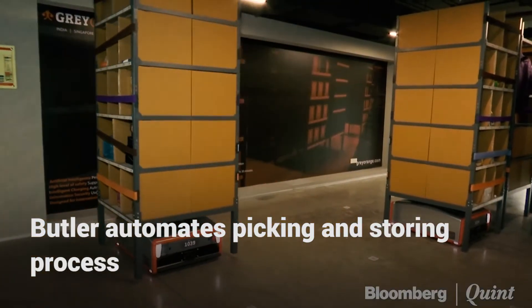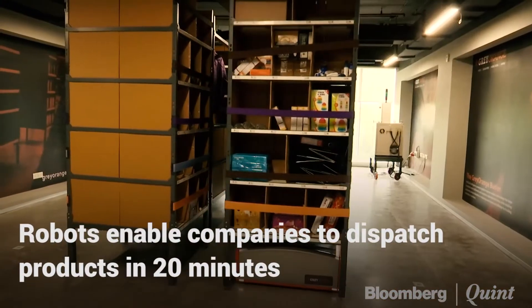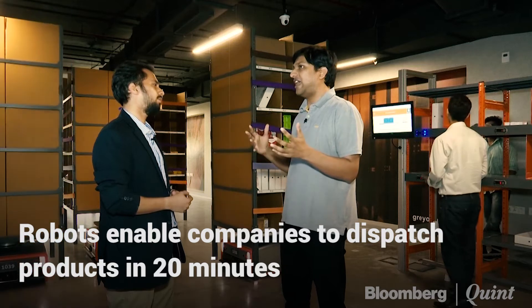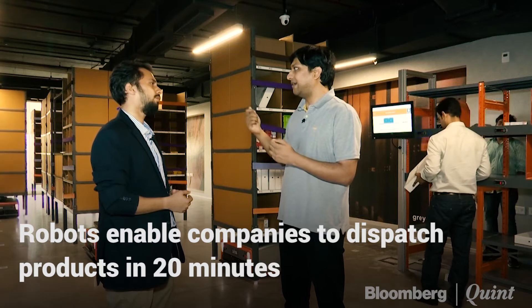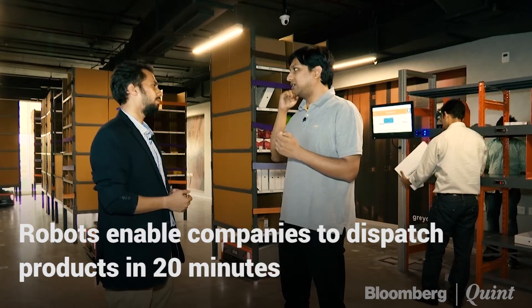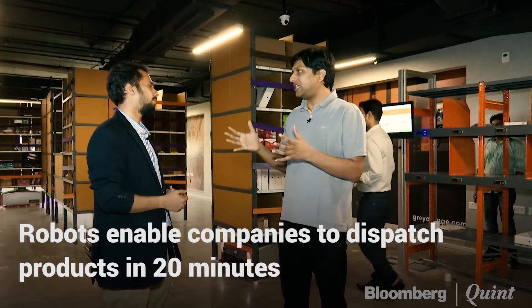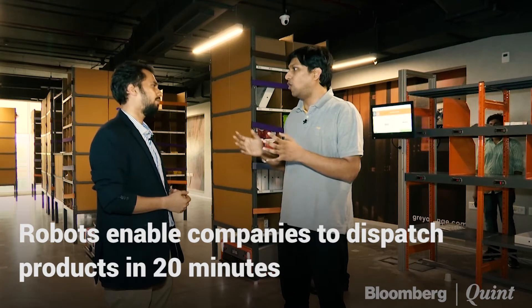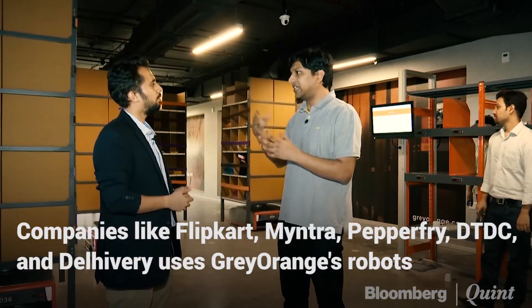The amazing thing it does is make it possible to ship orders with order-to-dispatch times of around 20 minutes. We have seen cases where an order placed at 4:02 PM was packed at 4:15 or 4:17 PM. Your order-to-dispatch time becomes so low and real-time, which helps e-commerce companies offer same-day deliveries and next-day deliveries. The whole ecosystem is moving towards real-time deliveries.